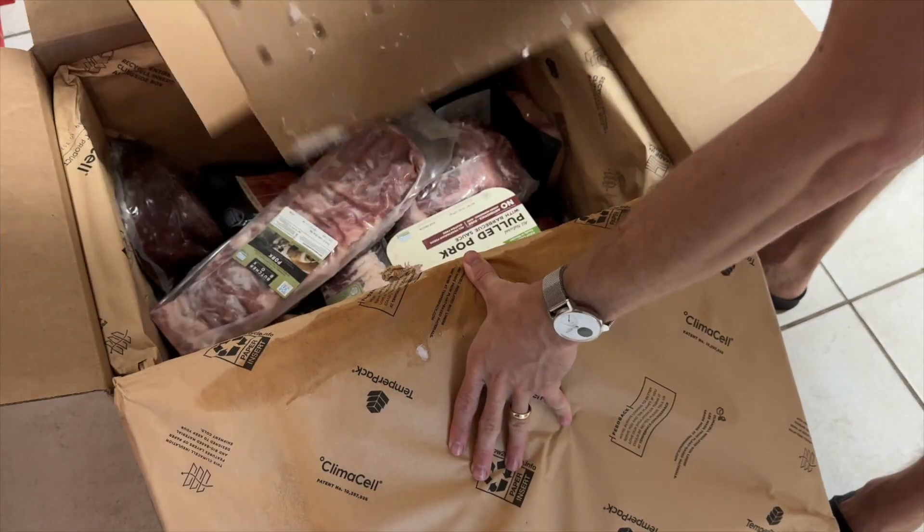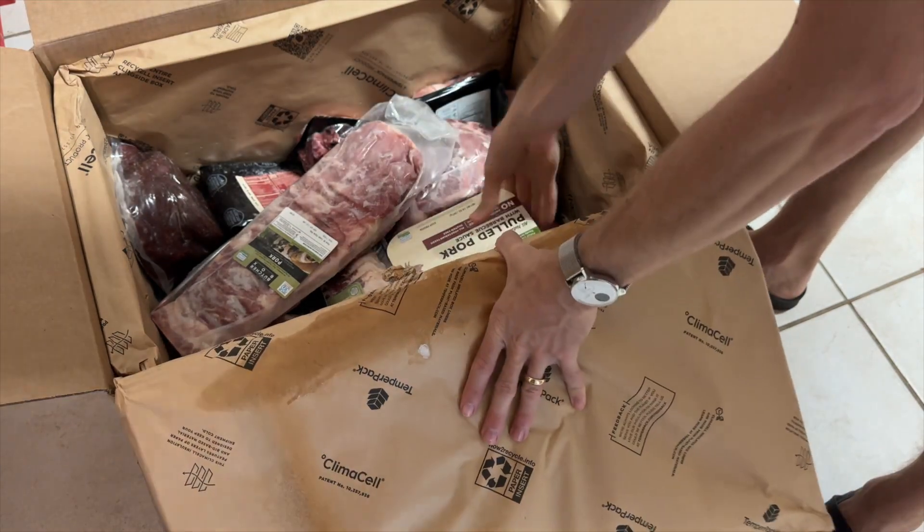Knowing that the meats I'm getting from ButcherBox are humanely raised without antibiotics, hormones, or whatever else, is a major benefit. I don't have the same confidence going to the grocery store — unless that would maybe be a Whole Foods, but that's not conveniently located for us, and I prefer giving less money to Bezos where possible. One thing I would say: packaging sometimes isn't all the way sealed, so I've had some messes in the fridge with drippings. But if you put a plate underneath anything you're leaving in the fridge, that shouldn't be a big deal.